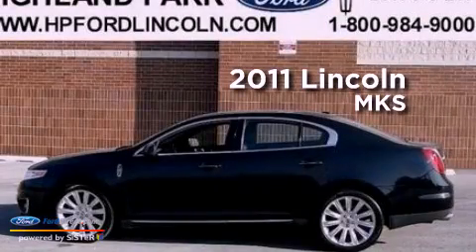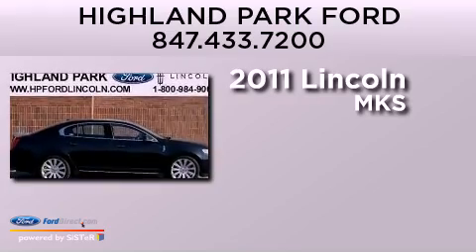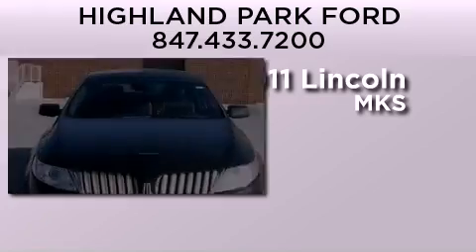This is a 2011 Lincoln MKS. It features a 3.7-liter six-cylinder engine, an automatic transmission, and all-wheel drive.